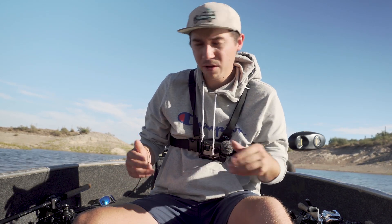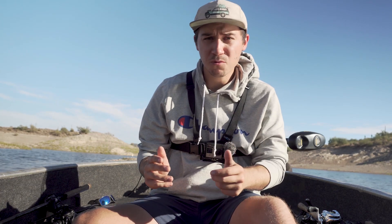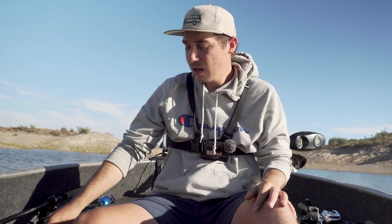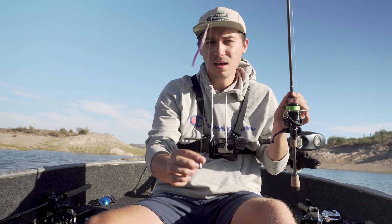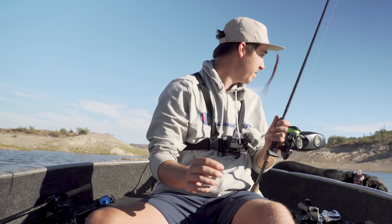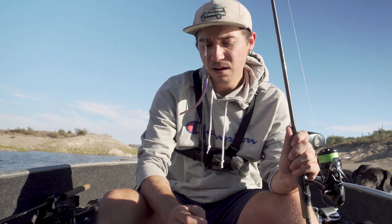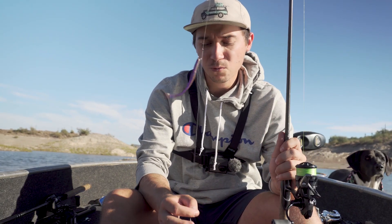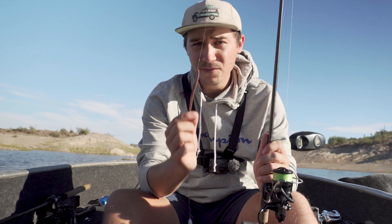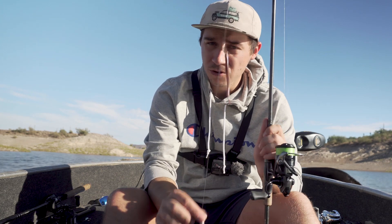Bait number four: the drop shot. This one's unique — it catches fish anywhere around the country, but it's more of a style preference. I throw it when the bite is tough — when you get that cold snap during fall and fish don't want to cooperate, they're lethargic and lazy. The drop shot has your hook up top with a small finesse worm and a weight on the bottom, giving the fish an elevated look. It's designed as a vertical-style bait — great for pinpointing fish, especially in deeper water scenarios when fish are finicky.